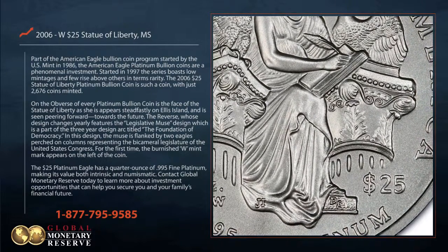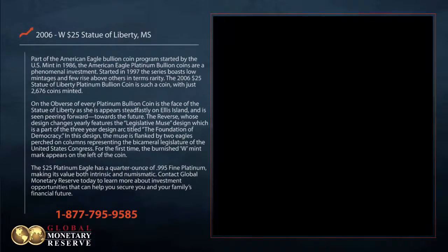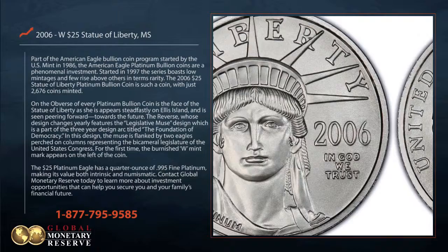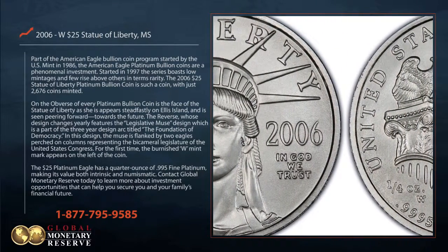For the first time, the Burnished W Mint mark appears on the left of the coin. The $25 Platinum Eagle has a quarter ounce of .995 fine platinum, making its value both intrinsic and numismatic.